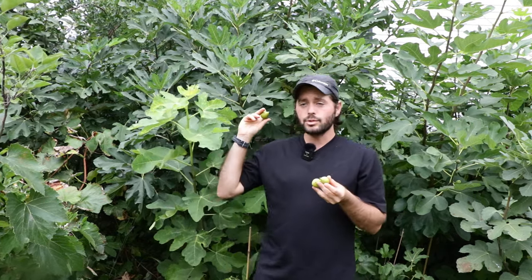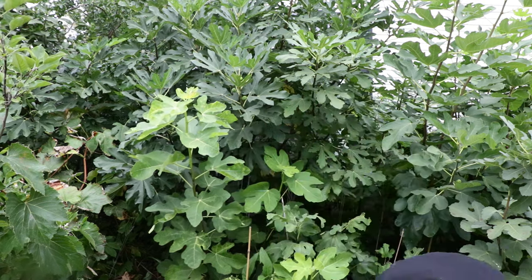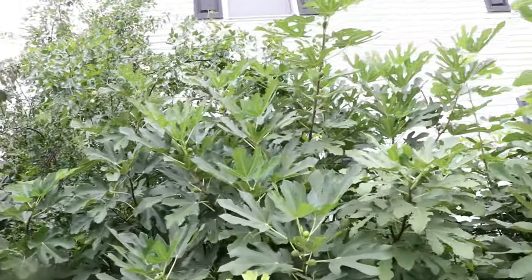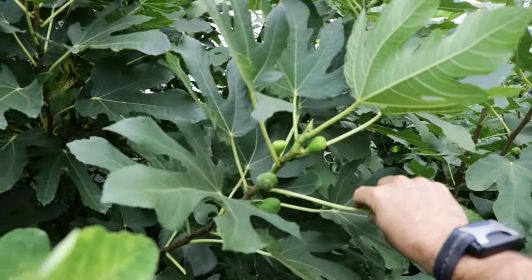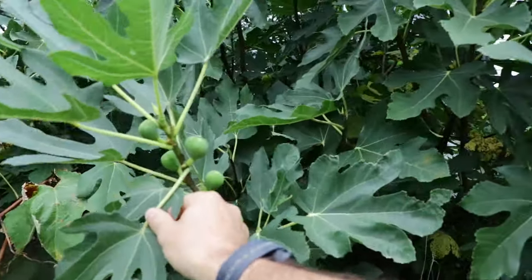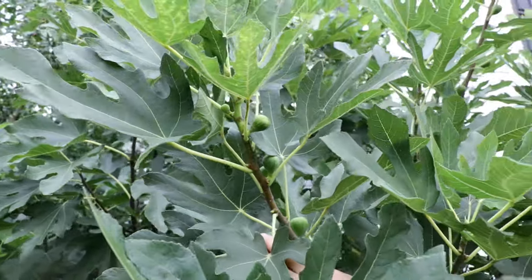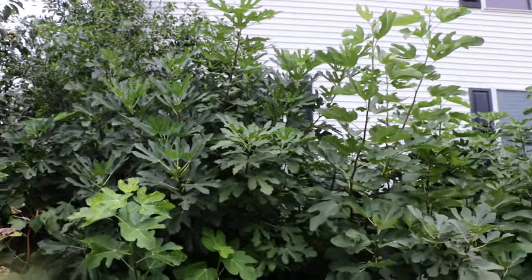The brebas this year — this tree produced 40 brebas. And not only has this tree been producing for many weeks before the other Adriatic, but it's producing even a second set of main crop. It's producing three sets of figs. They even have names for figs like these — in some languages they call them "three crops." And that's exactly what this tree is doing, because if you prune it properly, as we talked about in the spring, you even get another set of main crop.